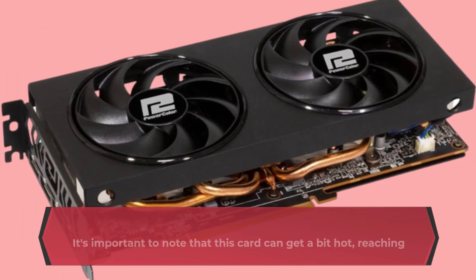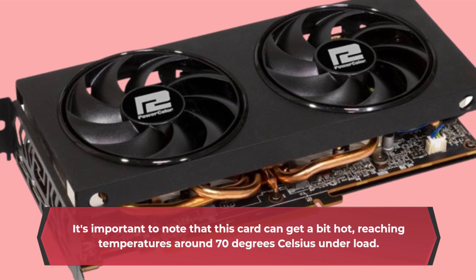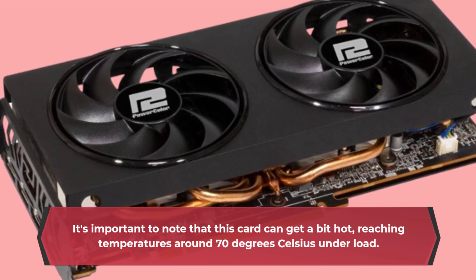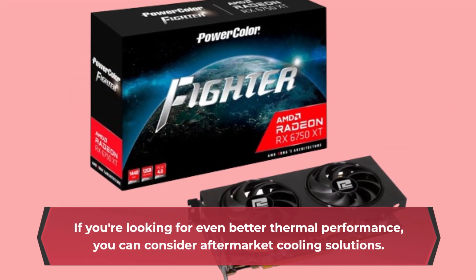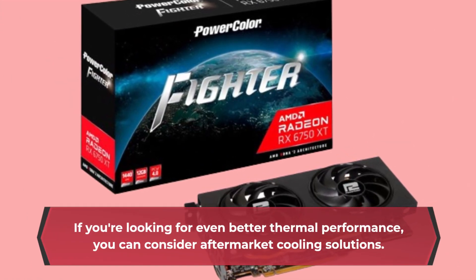It's important to note that this card can get a bit hot, reaching temperatures around 70 degrees Celsius under load. However, it shouldn't be a problem if your PC case has proper cooling. If you're looking for even better thermal performance, you can consider aftermarket cooling solutions.